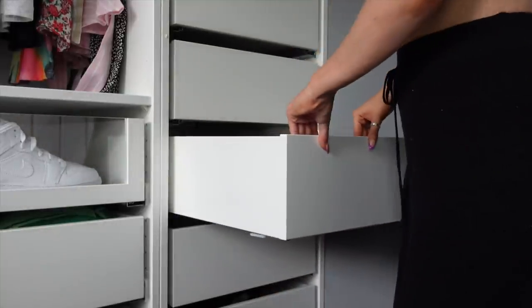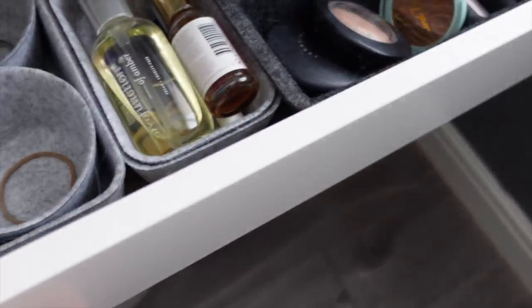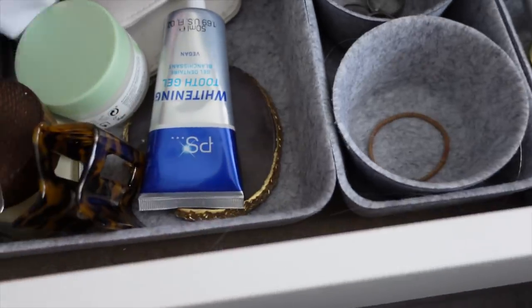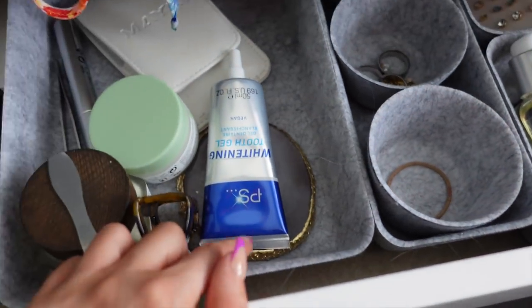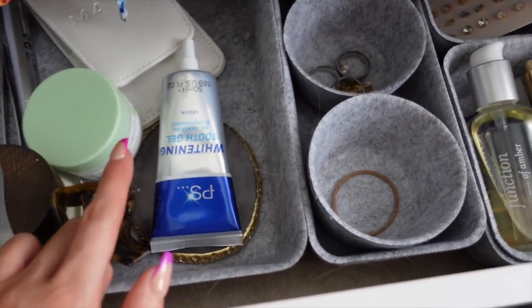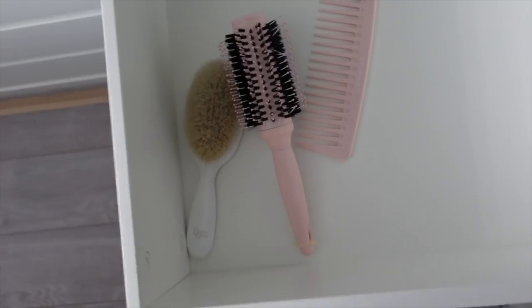I've also ordered some organizers from Shein — if you watched my Shein haul video, I picked these up. You can stack them and take them apart to give yourself more storage. I've ordered five, just for a couple of drawers, so I can really properly organize them. When they arrive I'll do a proper organization vlog, but for now everything's just being placed in position.